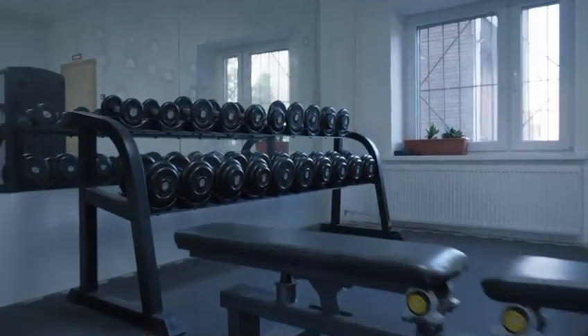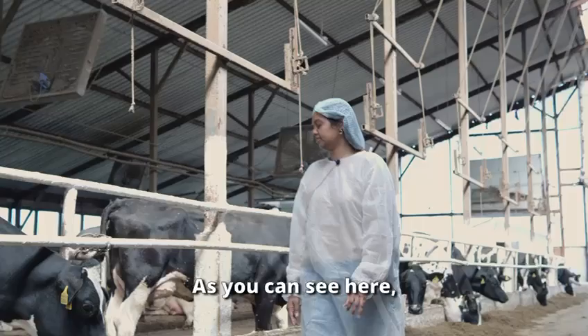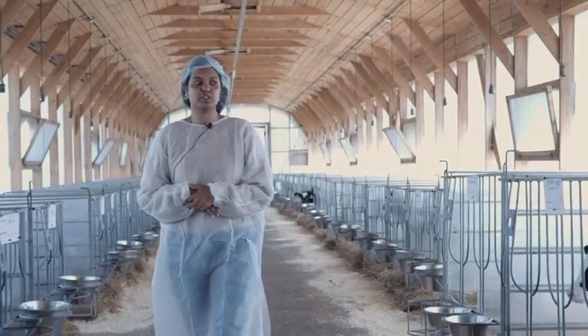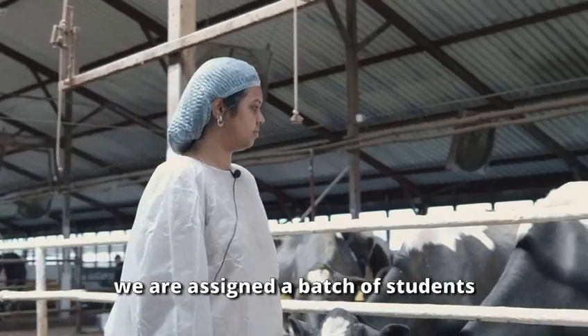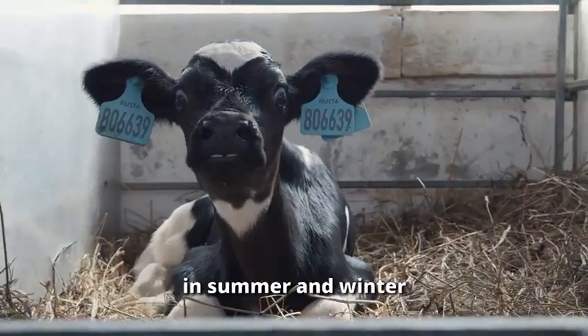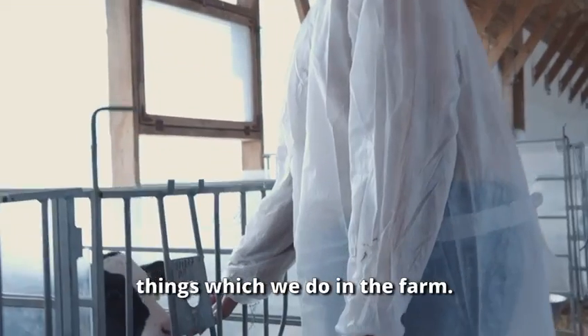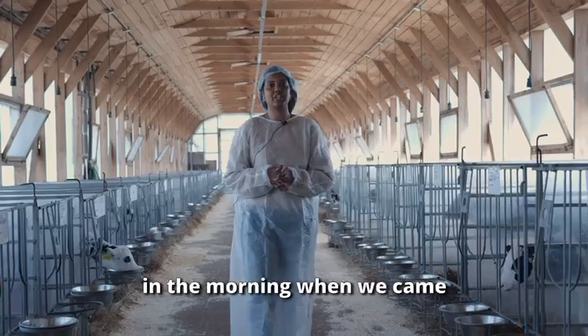From the university, we are assigned a batch of students in summer and winter practicals to come and learn things at the farm. When we came here in the morning, we had to check in first.